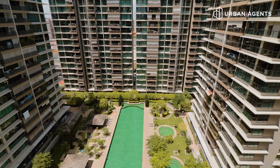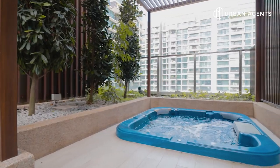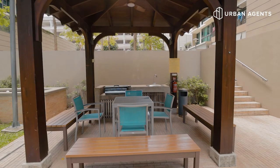The Topiary is a full facility condo. So besides a beautiful swimming pool, it also has a good size gym, a clubhouse, a function room, tennis court, barbecue area, and also a sky terrace on level 13.